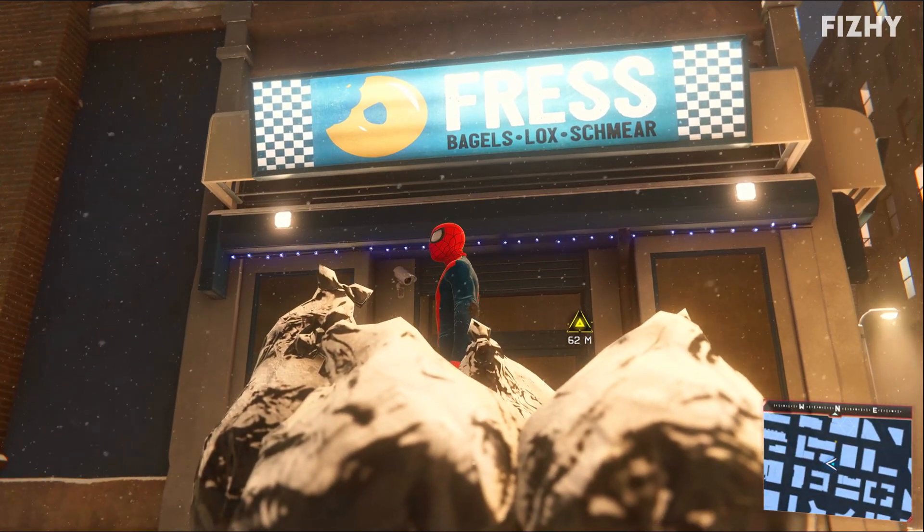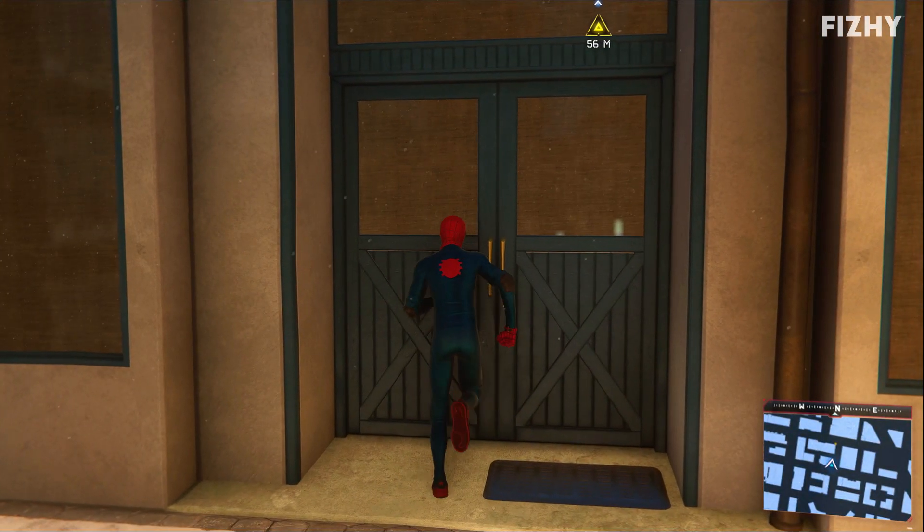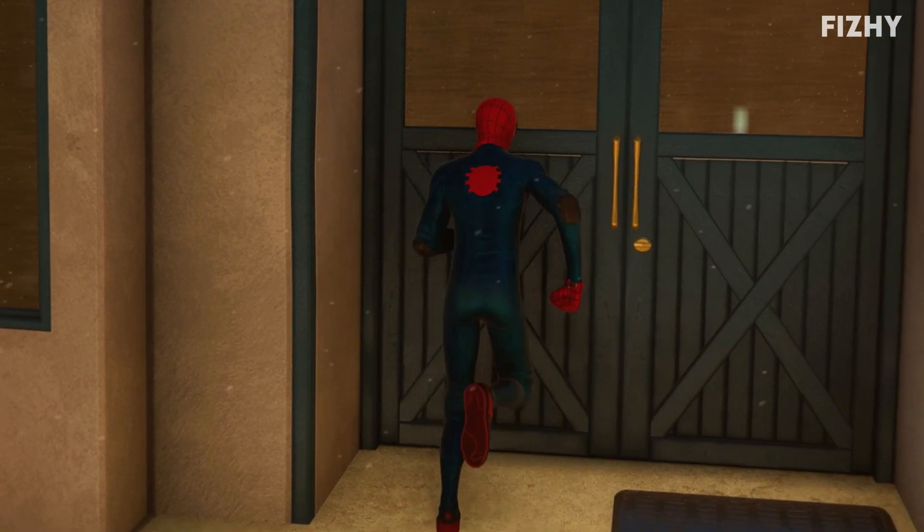I think they've failed to spell 'fresh' here. The bagels better be good. Let me in. I'm Spider-Man. I want some bagels and I'm slow-motion running into your door.